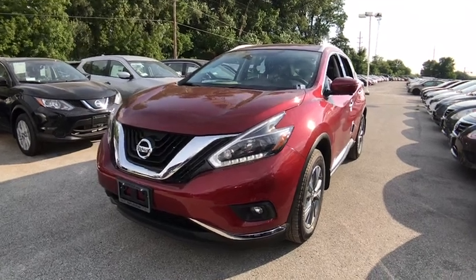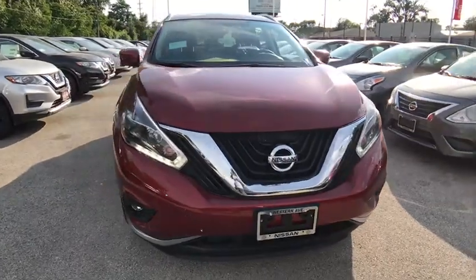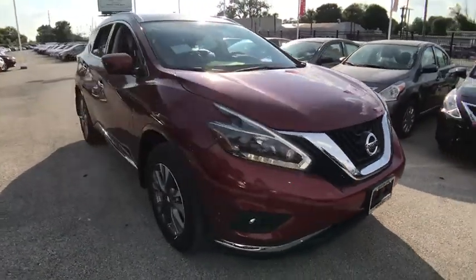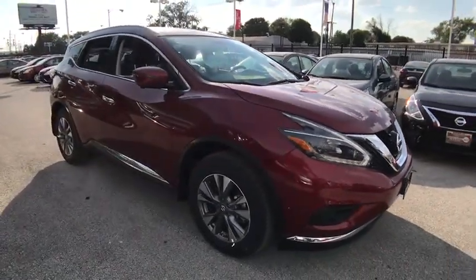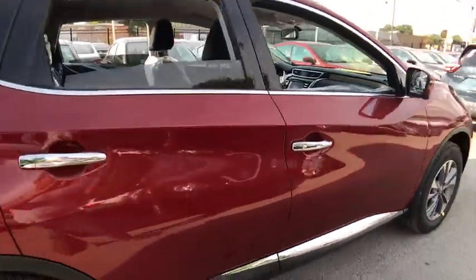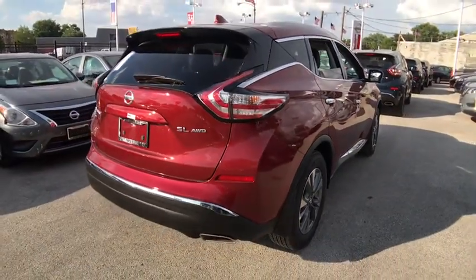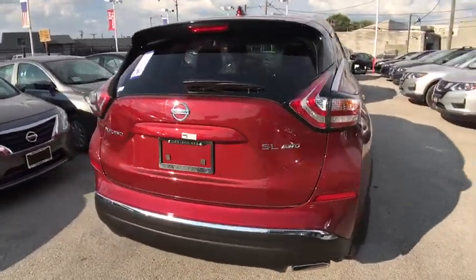The 2018 Nissan Murano. The peace of mind of award-winning safety, including a five-star rating for side impact crash safety, comes standard with the Nissan Murano. Great fuel economy and a powerful V6 engine combine to deliver a refined driving experience. Here are some of this vehicle's great options.